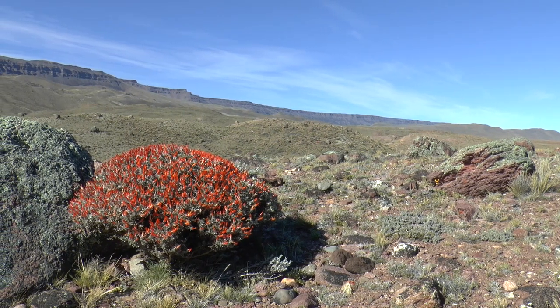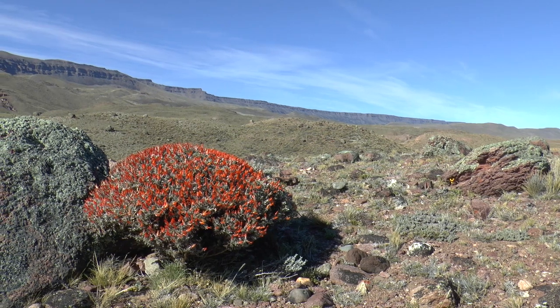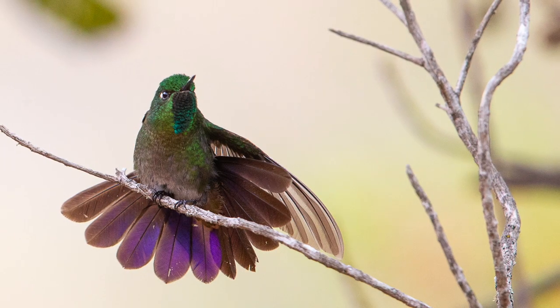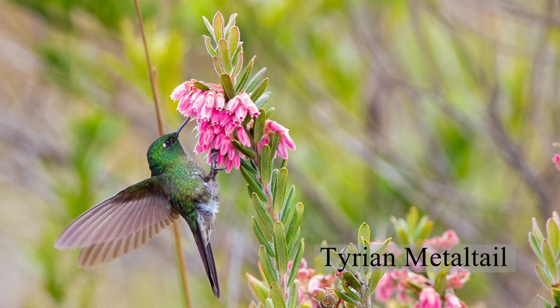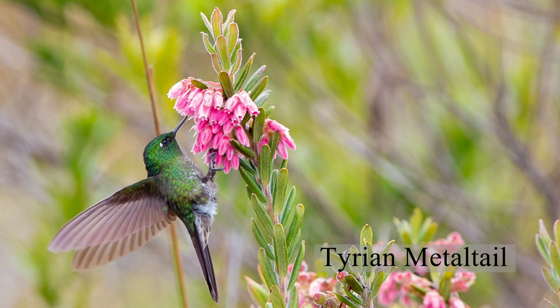Flowers at high altitudes are more spread out compared to those in a tropical forest. So to find them, the hummers have to fly further. The metal tails seek out red flowers with the highest sugar content.